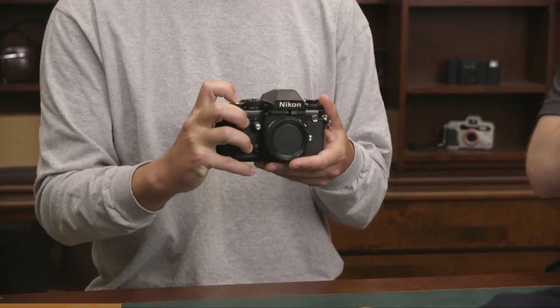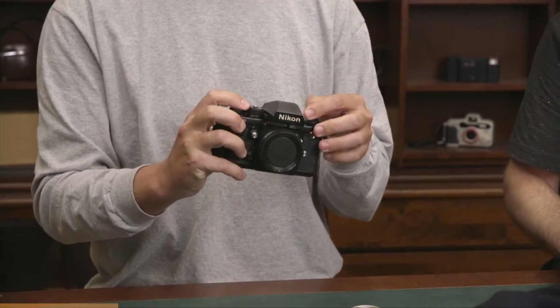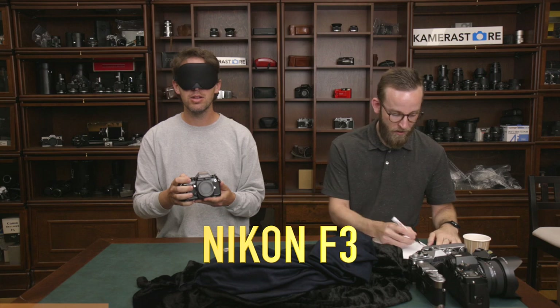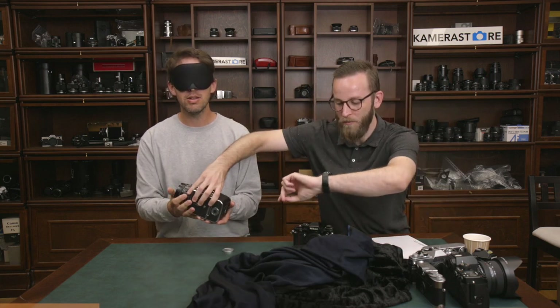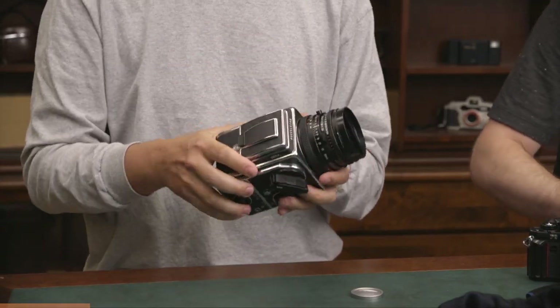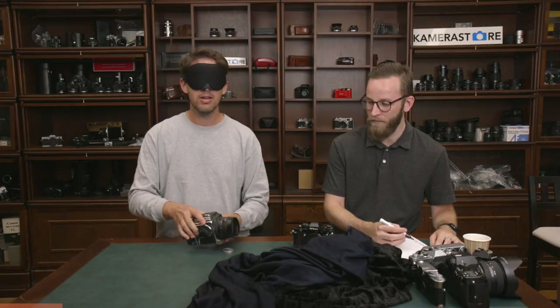This one has interchangeable lenses. Nikon? Yes. F3? Yes. That's a correct answer. Next camera. Hasselblad? Yes. Do I really have to guess the model? Hasselblad — damn it. Next camera. Canon? Yes. Canon — I can't tell which model. One point. 1N or 1V? I'm going to give you three points for that. That was a 1N.